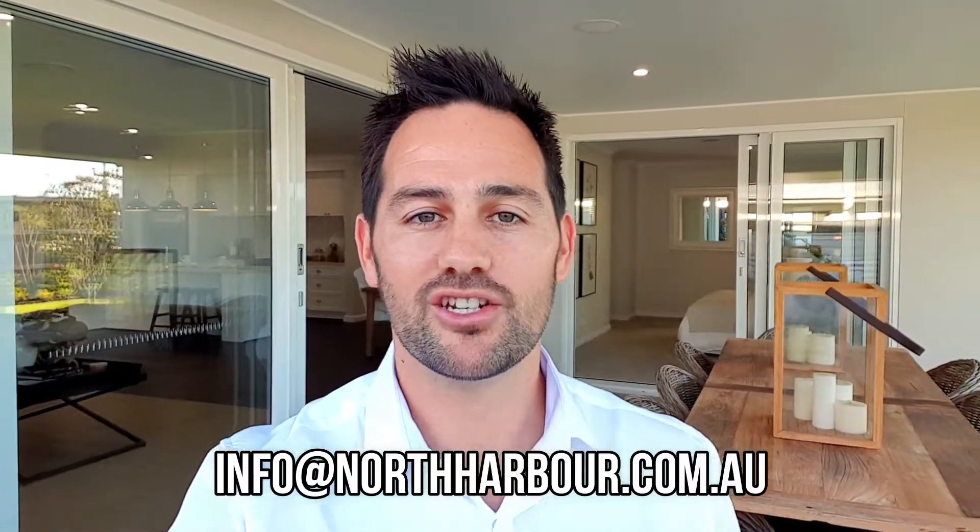I hope you enjoyed this walkthrough of the Lisbon 31 by Coral Homes here at North Harbour. If you're in love with Hampton style homes and would like to see more, please visit our display village where you can view 33 display homes from 17 of Australia's best builders. If you wish to contact me directly, you can do so by email at info@northharbour.com.au.